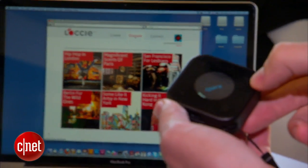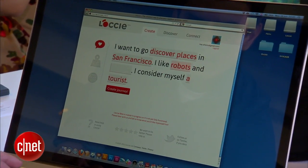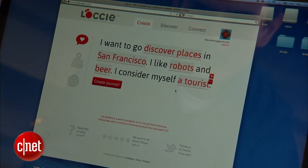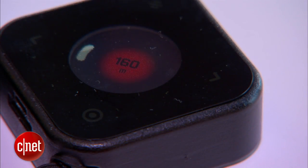Lockie may appeal to choose-your-own-adventure fans. Tell Lockie your location, interests, and personality type, and the technology creates an itinerary that you can either view on your smartphone or use the Lockie Walkie as your guide.